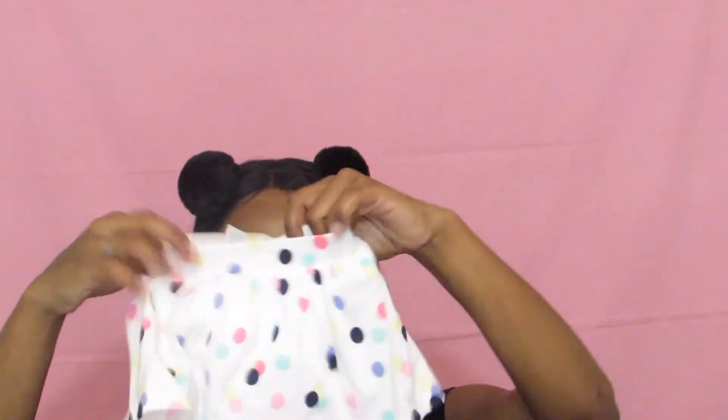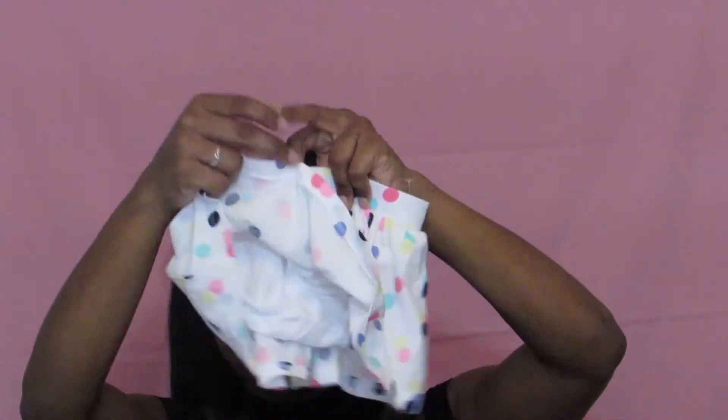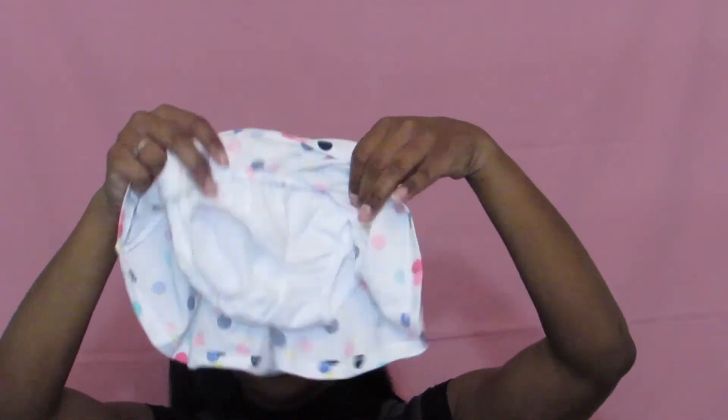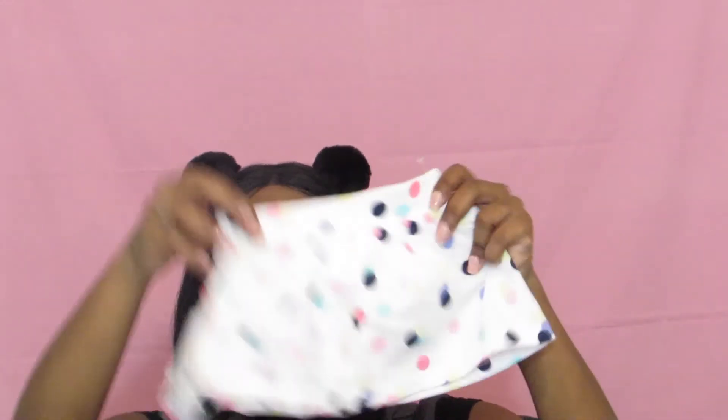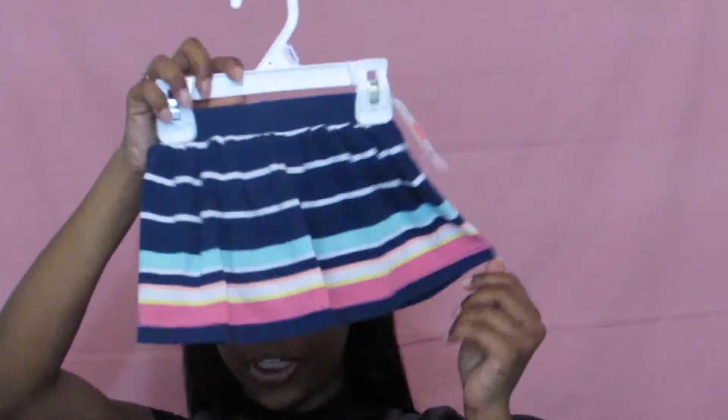This is just a little skort — I took it off the hanger. I love that they're putting little undies underneath so that if she's just wearing a tank top, she's covered. This one has little polka dots, and then here's another little skort that's striped — I thought both were super cute.